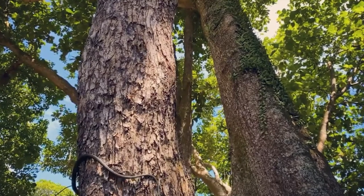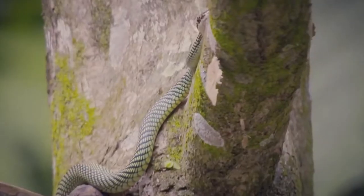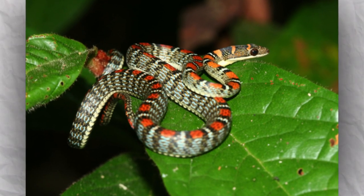Why do snakes fly? By flying or gliding from tree to tree, a flying snake can conserve the energy it would otherwise use climbing up and down trees and across the forest floor while it hunts for prey. In addition, flying snakes can avoid many of the predators that live on the ground.